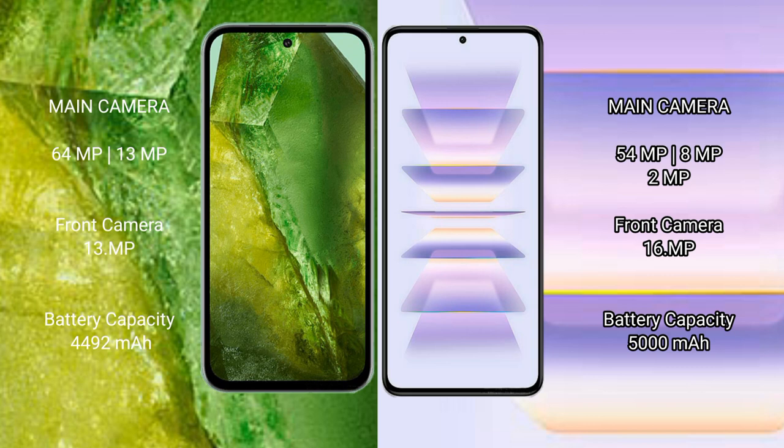Google Pixel 8a has a 4,492 mAh battery with 18W fast charging support. Redmi K60 Pro has a 5,000 mAh battery with 120W fast charging support.